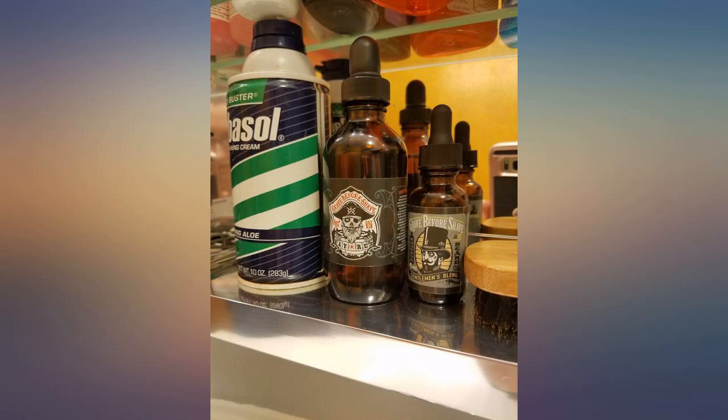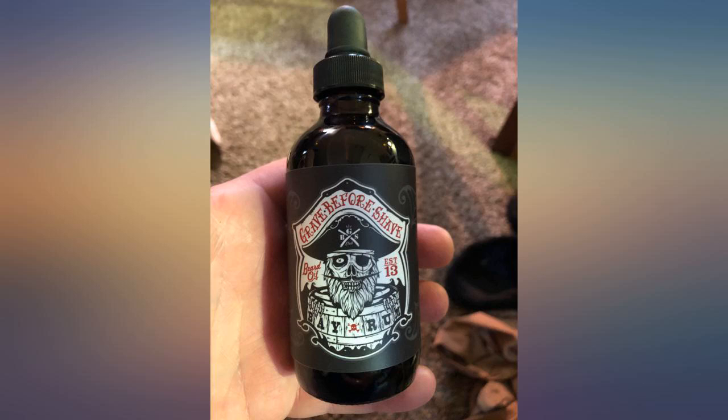Great company, great products. I use their whole line and have been using it for almost two years religiously. Works great, smells great, chicks dig it — what more could you ask for? And they give you cool stickers. Trust me, you won't be disappointed. My beard has never been healthier. Best customer support in the business. I've tried dozens of other beard oils and nothing compares to GBS.